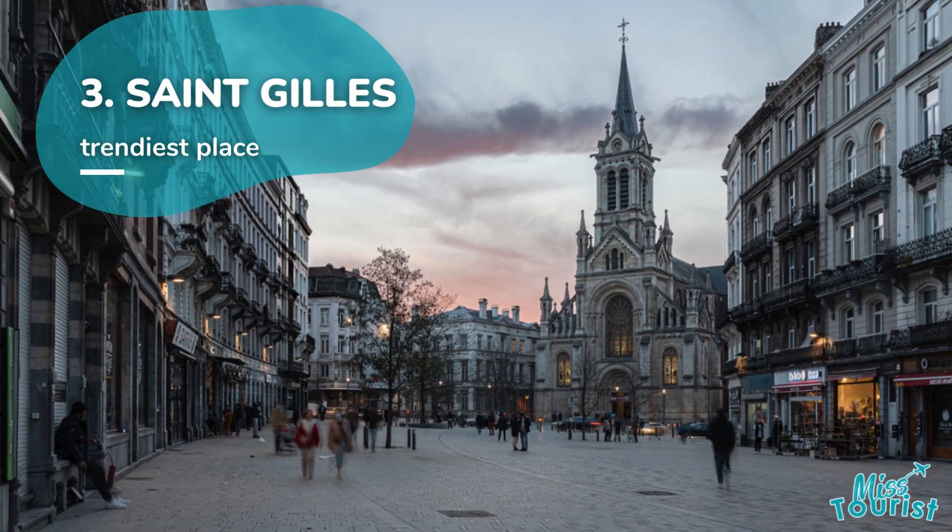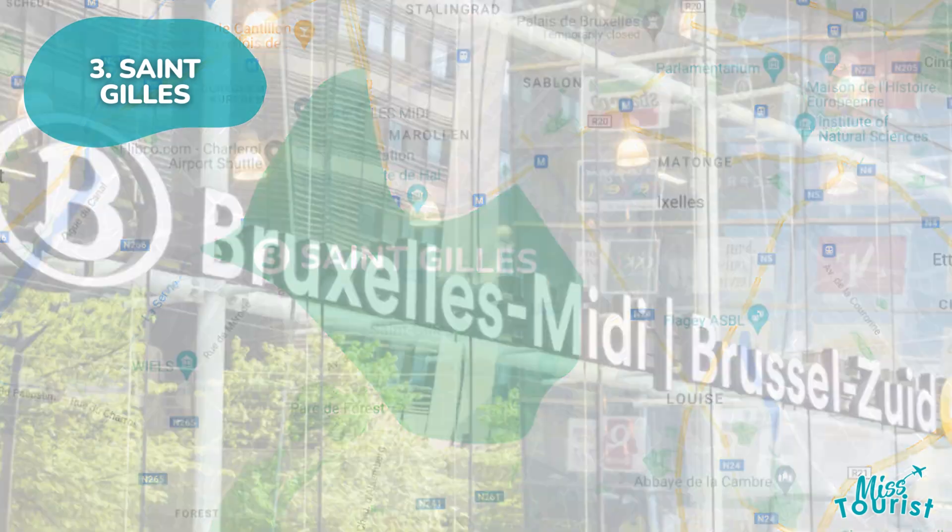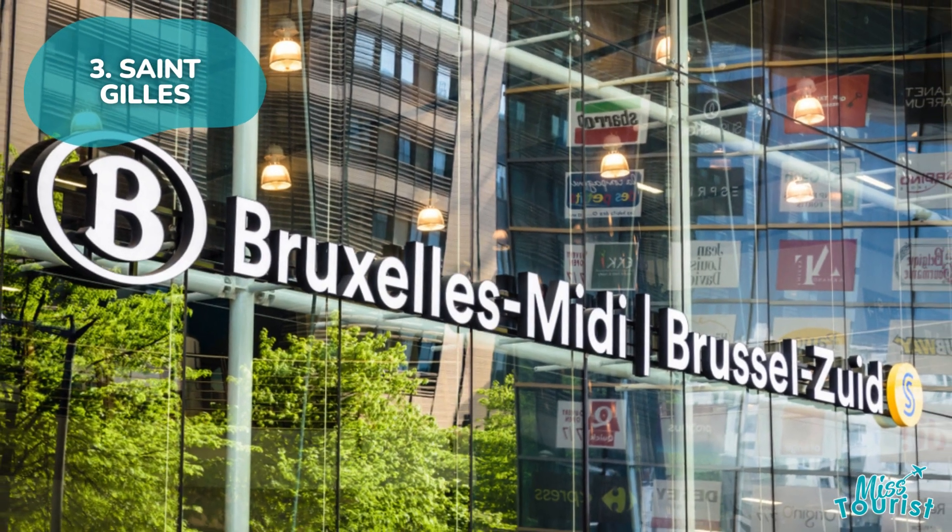3. Saint-Gilles boasts Art Nouveau architecture, Porte de Hal Museum, and a laid-back atmosphere. South Railway Station offers easy access to the city and beyond.